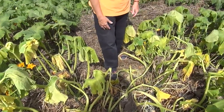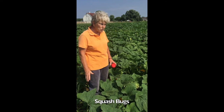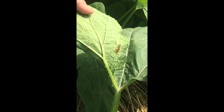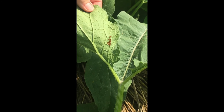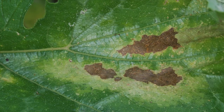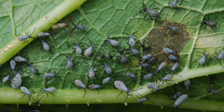Another pest that sometimes is a problem in pumpkins is the squash bug. Most of the time there are only a few squash bugs around in a pumpkin field, so they're not a big deal, but occasionally they can build up to high numbers. The most common place squash bugs lay their eggs is on the underside of leaves — they're brown and shiny, very hard. What we have here on this leaf is a cluster of squash bug nymphs. They suck the sap out of the leaves — initially it's yellow patches and then those patches turn brown. The immatures are a light gray color, while the adults are dark brown and quite a bit larger.